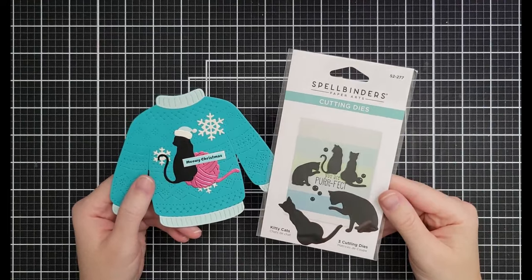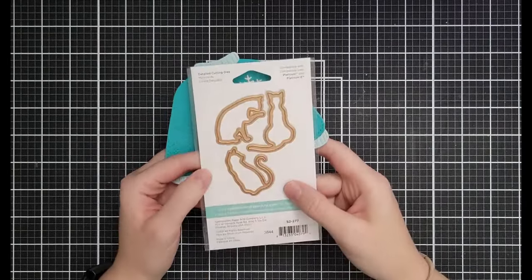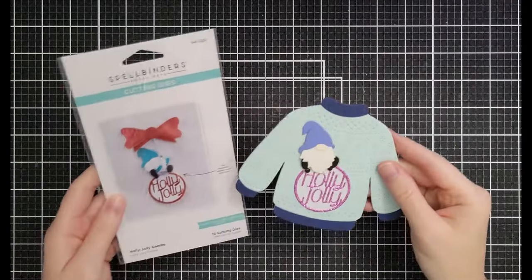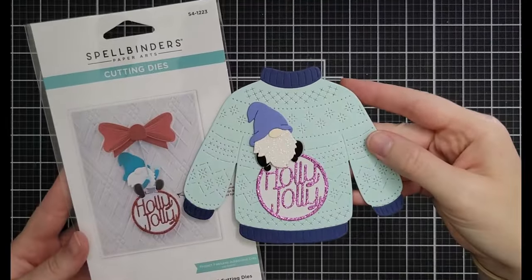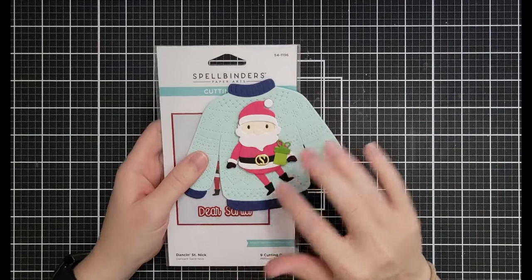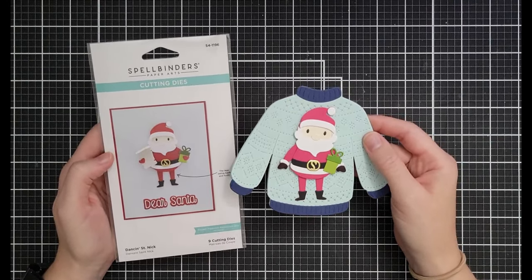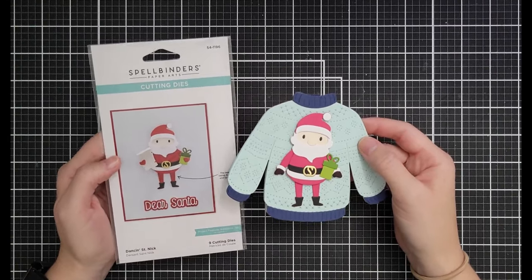Moving on to holiday: the Kitty Cats die set is three dies for $6.59 down from $10.99 — Meowy Christmas! The Holly Jolly Gnome can sit on top of an ornament or go on an ugly Christmas sweater — $11.39 down from $18.99. Dancing Saint Nick is a kinetic die — $11.39 down from $18.99. There's also a reindeer and a snowman at $8.99 down from $14.99, plus Dancing Holiday Sentiments at $8.99.